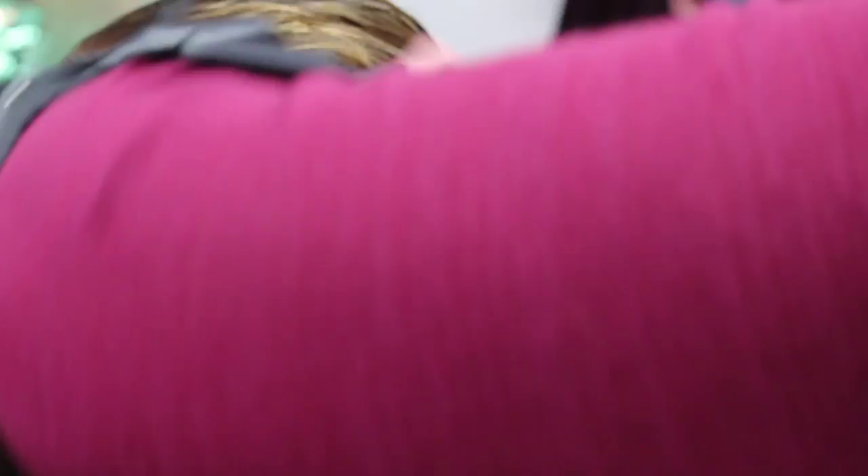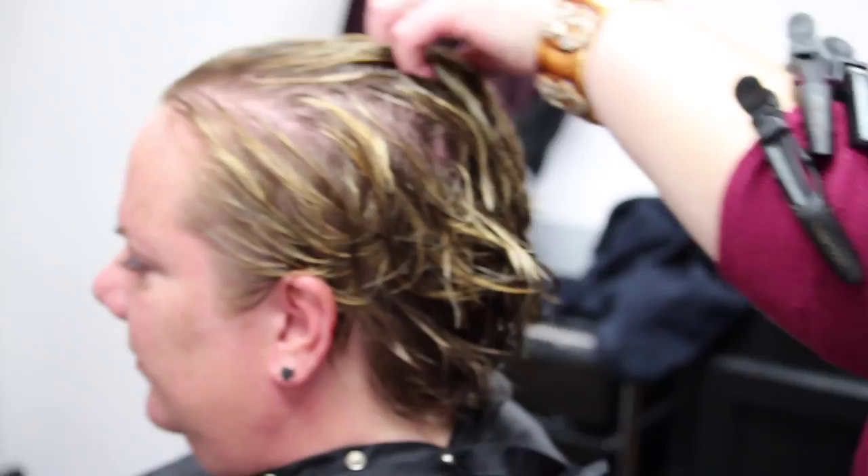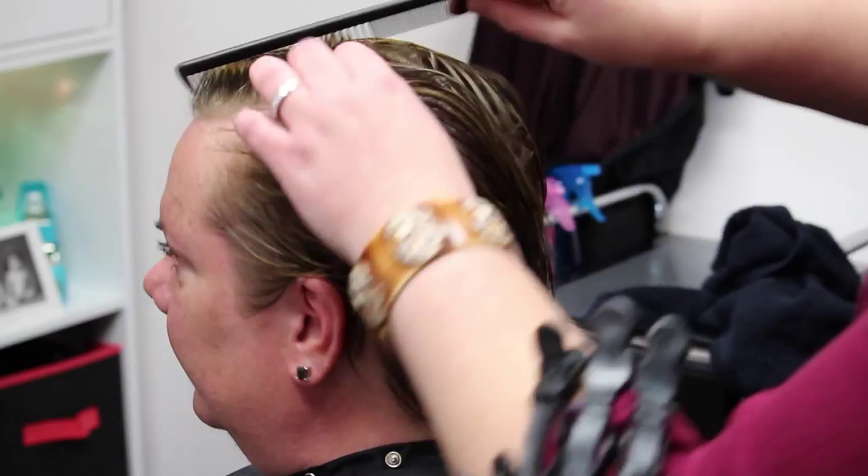As you see, I begin spraying in the Soya Want It All, and then I take the time to comb it through the hair and let that product really saturate into the hair strand, so we're getting the best longevity out of the product.